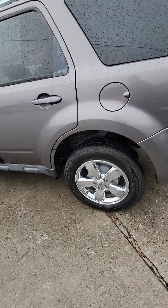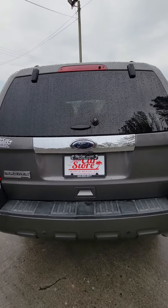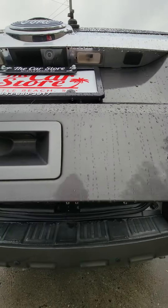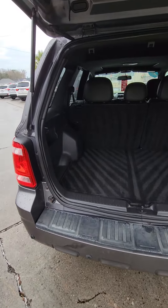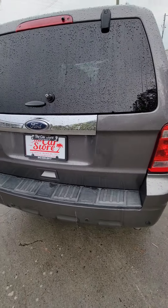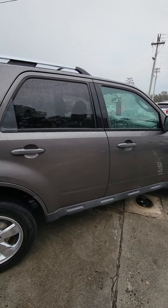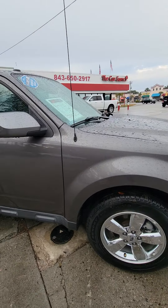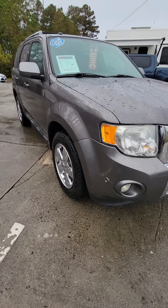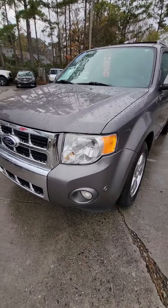Like I said, the condition on this is very good — just a few little minor scratches there. That's the backup camera; the backup camera is actually in the rearview mirror, which I will show you. Right there, just a few little scuff things, and right there a little bit.